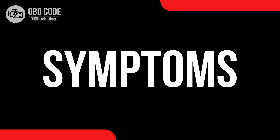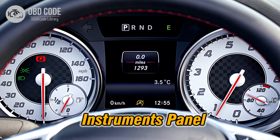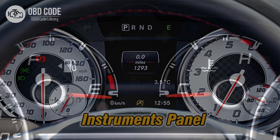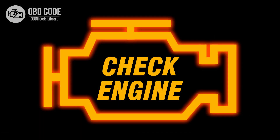Code symptoms P0461: 1. Inconsistent or erratic fuel gauge readings. 2. Fuel gauge inaccuracies, such as displaying incorrect fuel levels. 3. Illuminated check engine or service engine soon light on the dashboard.